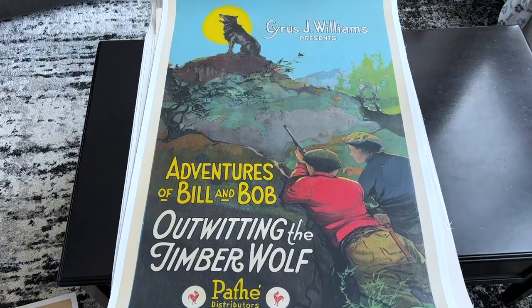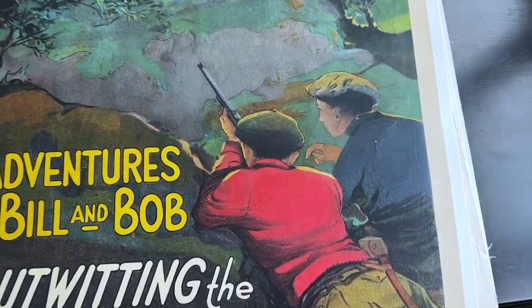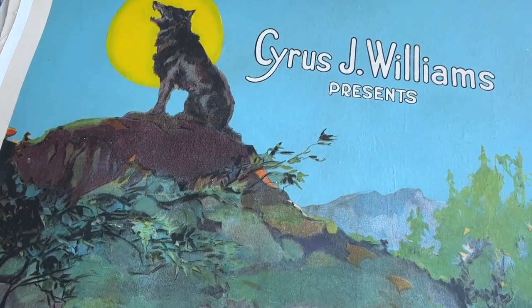Fox was known for having really great artwork in this era. I don't know much about this particular film, Outwitting the Timberwolf — I just thought it was a cool image. I especially like the look of the wolf howling against the moonlight.